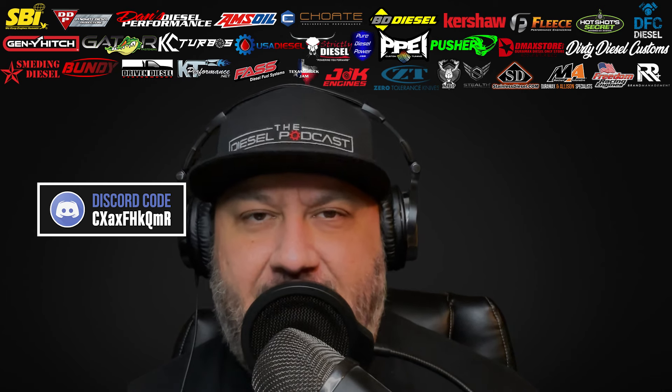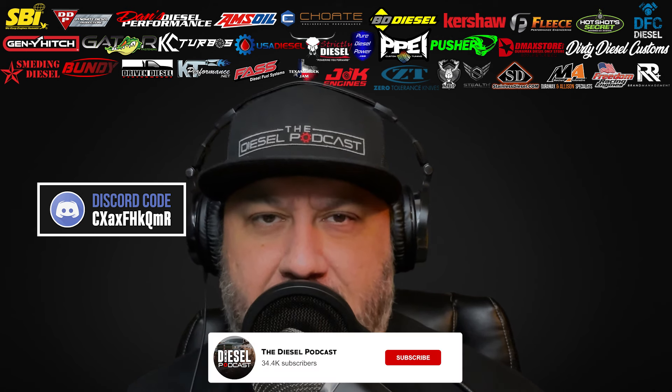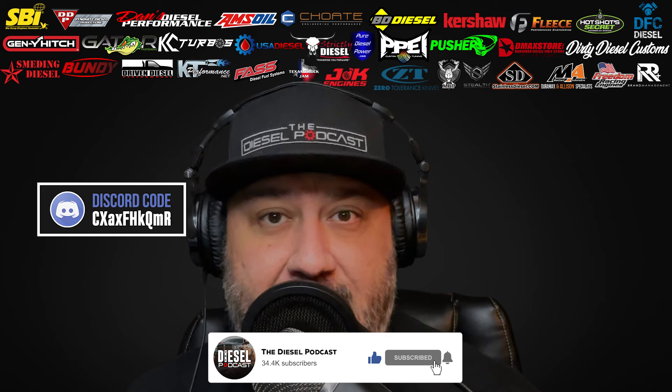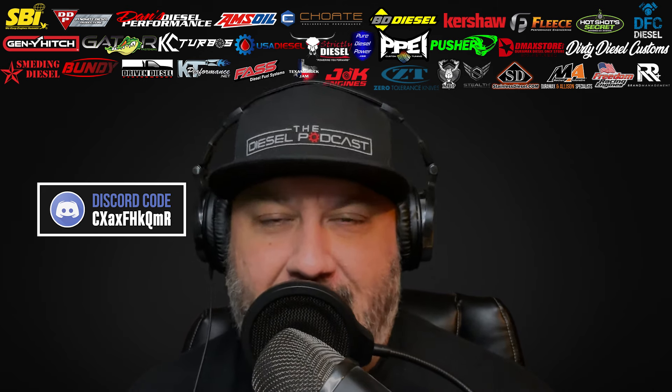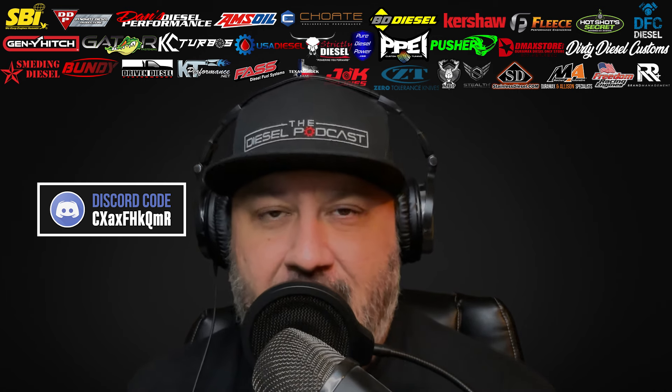What is going on Diesel Nation? We're excited to have you guys with us today on the Diesel Podcast. If you're watching this on YouTube and aren't subscribed, make sure you click the subscribe button, like, comment, let us know something about the episode. If there's any particular guests or topics you'd like to have on, we always love to see your feedback on YouTube and incorporate it into future episodes.